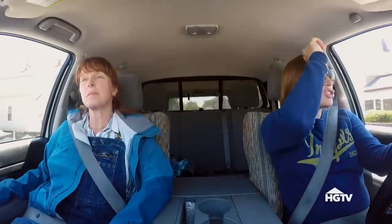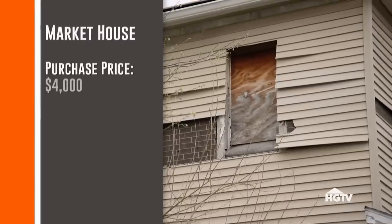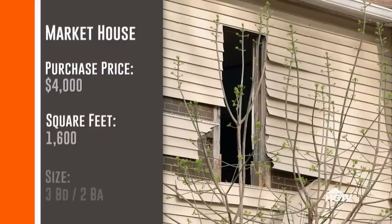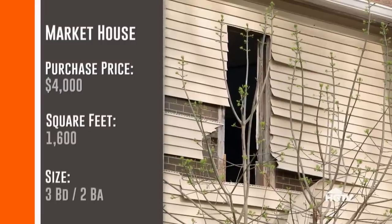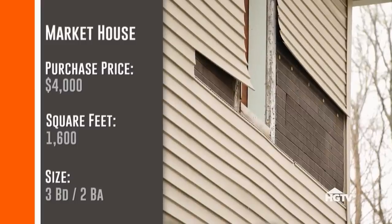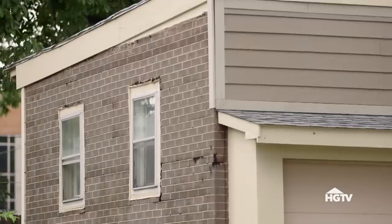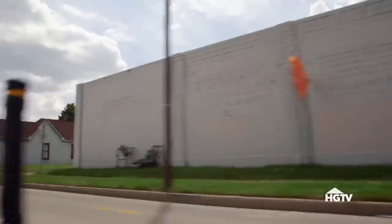I think it has potential. We bought it for $4,000. It's 1,600 square feet with three bedrooms, two bathrooms, and the house is in really terrible shape. So even though it's a cheap buy, it's going to cost a lot to fix. The biggest challenge of the project is going to be staying in budget. If we spend too much on the house in this neighborhood, we're never going to make a profit.